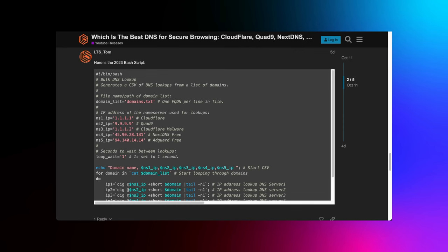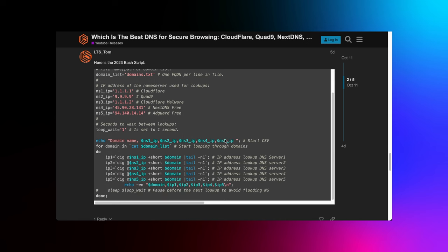Tom tested over 8,000 domains against big players like Cloudflare, Quad9, NextDNS, and AdGuardDNS. The methodology was thorough and insightful. He even provided his bash script in the Lawrence Systems forums, which I linked in the description. One key takeaway: not all DNS services are created equal. While some excel at blocking potentially malicious domains from a public threat list, others let them slip through the cracks.